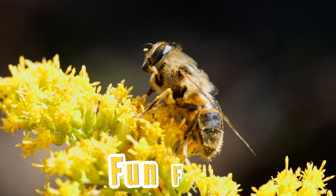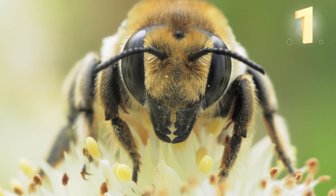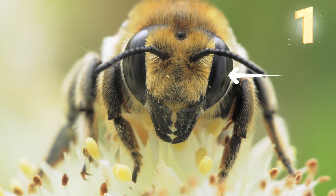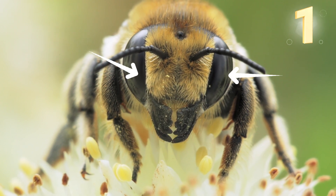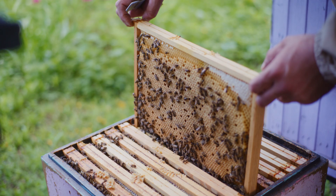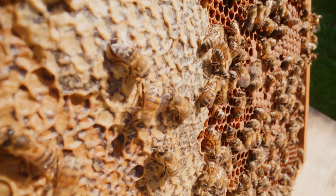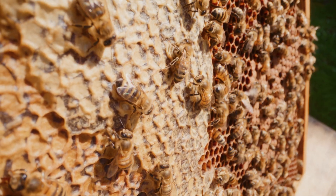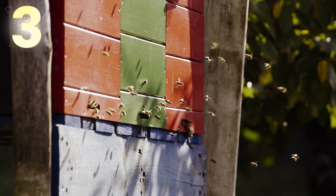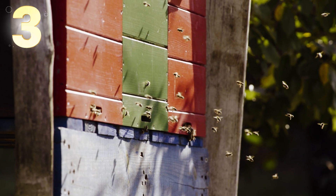Here are some fun facts about bees. Did you know a bee has five eyes? Two large ones on the sides of its head, and three small ones on top. These help it see light and movement. A hive works like a perfectly organized factory — every bee knows its job. When it gets too hot in the hive, bees line up at the entrance and fan their wings to cool it down.